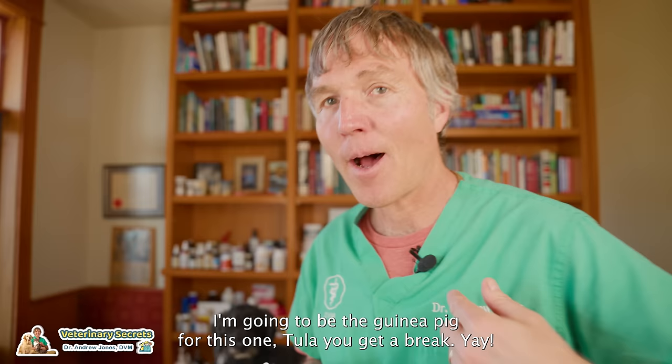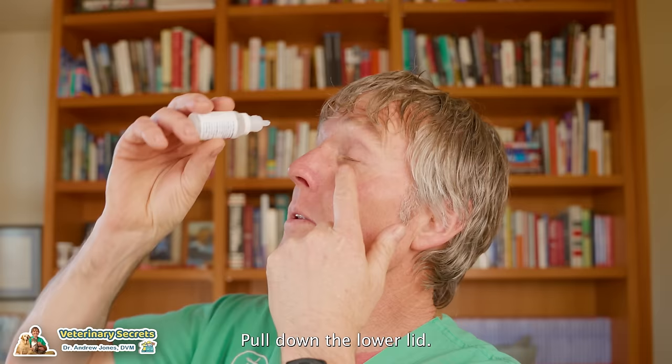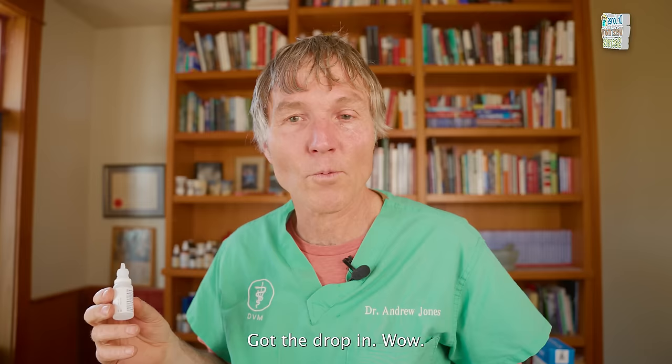I'm going to be the guinea pig for this one — Tula, you get a break. Tilt your dog or cat's head back, pull down the lower lid, and put in one to two drops. I've got the drop in — feels pretty good. Lubricating eye drops work for me and will be beneficial for your dog or cat.